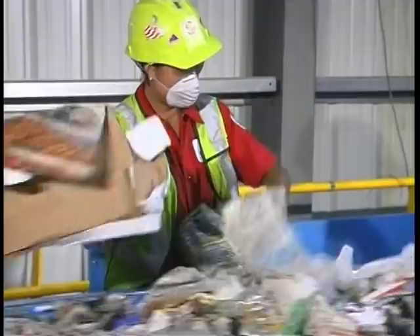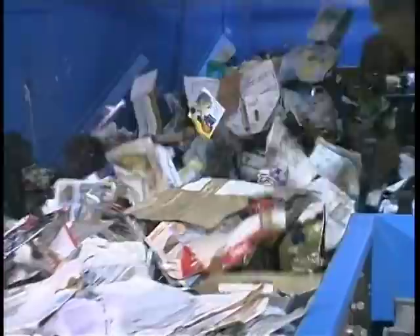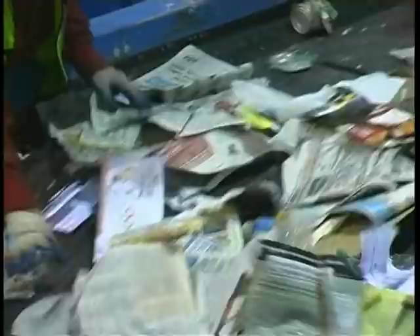The recyclable materials continue through the facility to the first series of disc screens. These disc screens are specially designed pieces of equipment consisting of rows of rotating discs that push certain materials over the top, while other materials fall in between or through the discs and are redirected to another conveyor. The larger pieces of cardboard are removed by this screen and sent directly to a storage area for future baling.